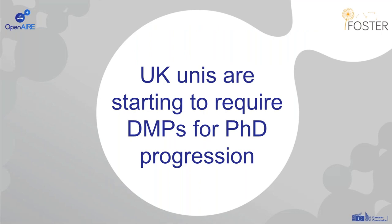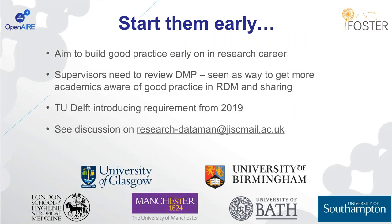In the UK, we're also seeing that universities are starting to require data management plans for PhD progression. The idea here is really to start people off early and to build good practice from that first stage of their research careers. Supervisors are often expected to review the data management plan and approve it so that people can progress to the next year of their PhD. This is seen as a good way to get the academic community more aware of good practice in data management and sharing. TU Delft is also introducing a requirement for PhD students from 2019.